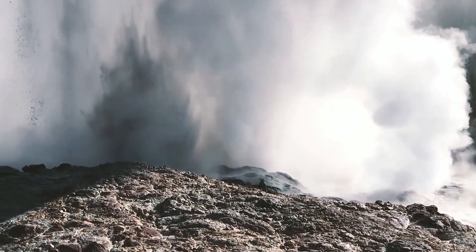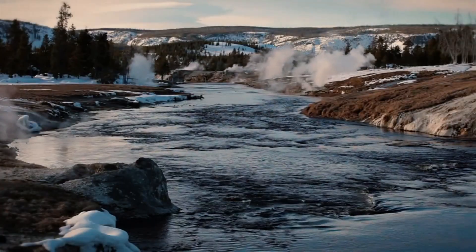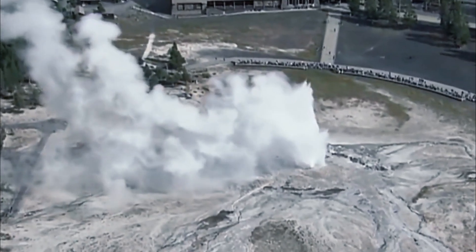As global temperatures continue to increase, forecasts predict the American West will become increasingly arid. Continuing drought in this area could slow and potentially even stop Yellowstone National Park's famous geyser eruptions, according to the study's researchers.